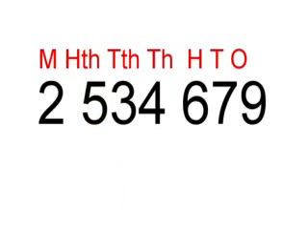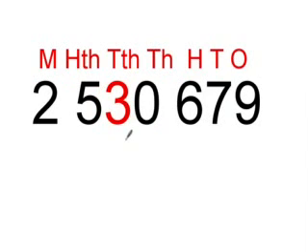The next number that we'll be looking at today is 2,534,679. We will be rounding that to the nearest 10,000 as well. First we look at the 3, then we look at the 4. Since 34 is closer to 30 than it is to 40, we change that to 2,530,679.